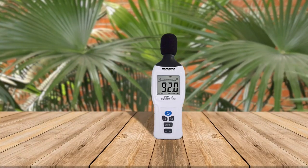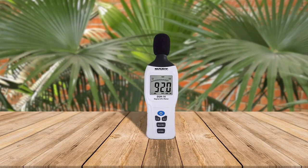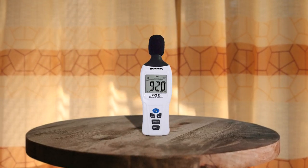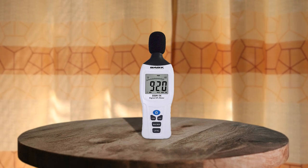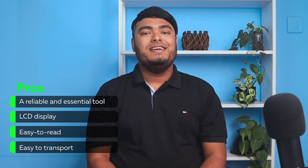The Nadi DSM-1X Digital SPL Meter is an excellent tool for anyone in the music industry or hosting events. With an easy-to-read LCD display, selective weight and response, and maximum, minimum, and instantaneous data hold selector, this SPL meter provides accurate sound level weightings between 30 and 130 decibel. The internal battery tester is a convenient feature, ensuring the user always knows the battery's status. The included foam windscreen and calibration screwdriver are helpful accessories, and the soft-closed top belt pouch makes it easy to transport. The Nadi DSM-1X is a reliable and essential tool for any musician or event organizer. Pros: reliable and essential tool, LCD display, easy to read, easy to transport.